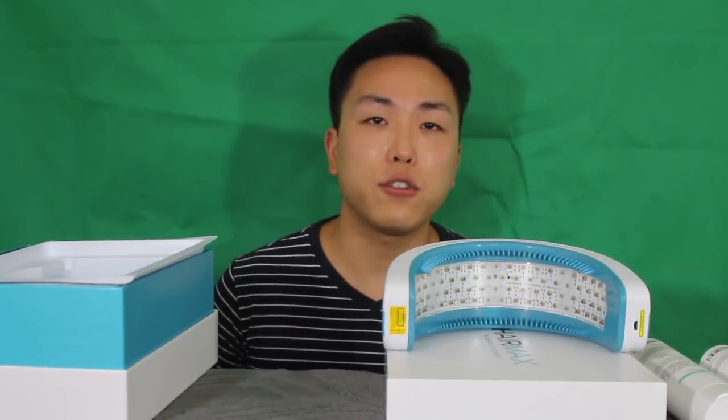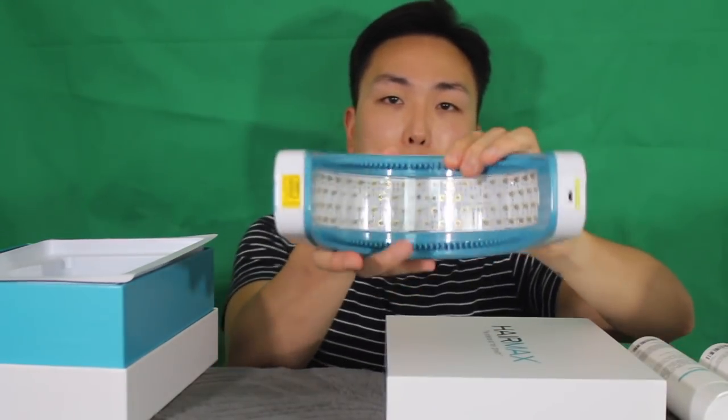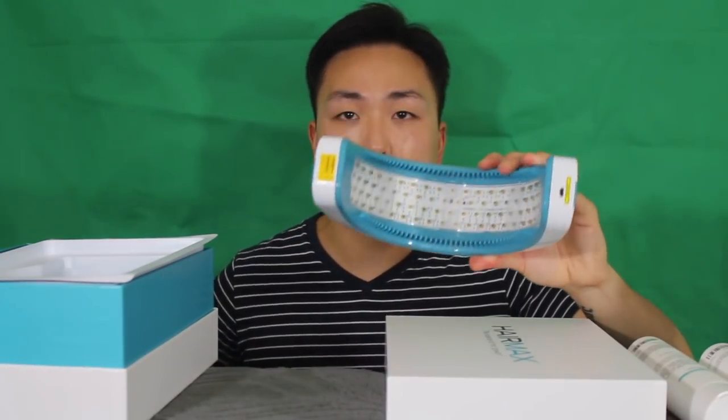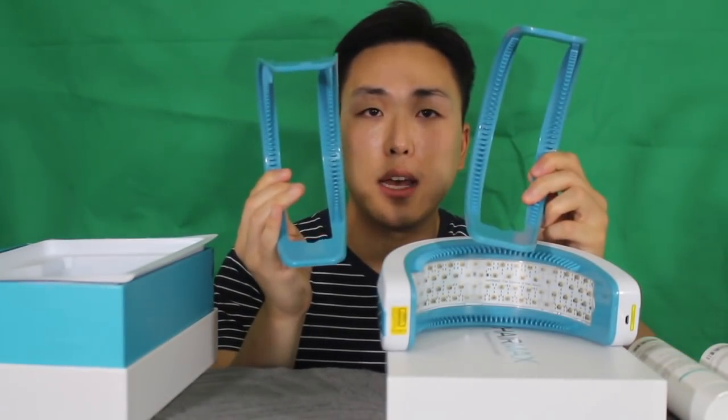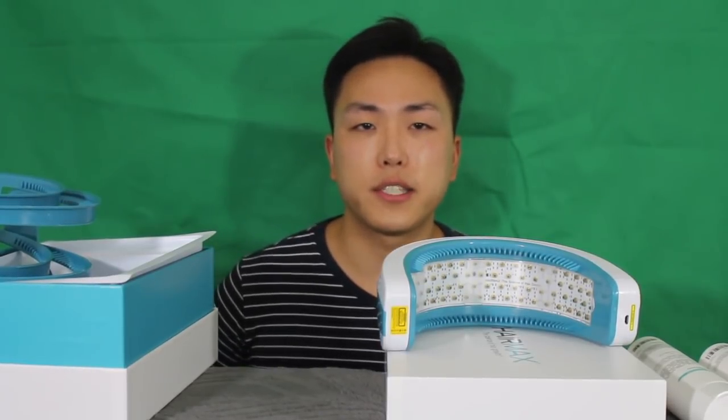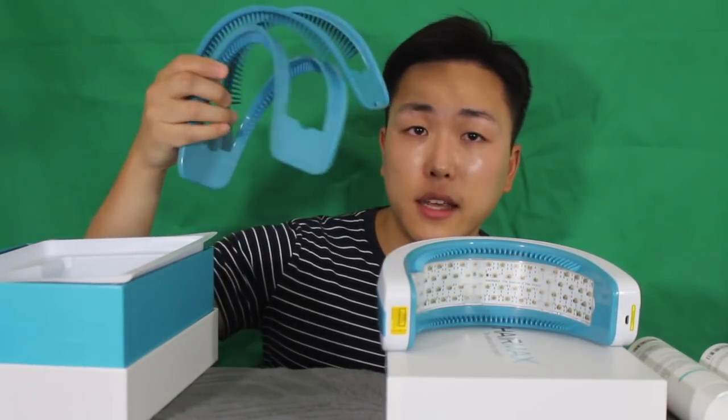Let me go ahead and do a demonstration of how to use the HairMax LaserBand 82. This is what it looks like right out of the box. The design is very sleek, it's lightweight, and it doesn't feel like it's made from cheap plastic. It comes with three different teeth sizes — this blue section here — which accommodate different head sizes and also help part the hair to allow the lasers to reach the scalp. A lot of other low-level laser light therapy devices don't come close to the scalp because hairs block the majority of laser energy, which is why the teeth help part the hair to target the scalp directly.